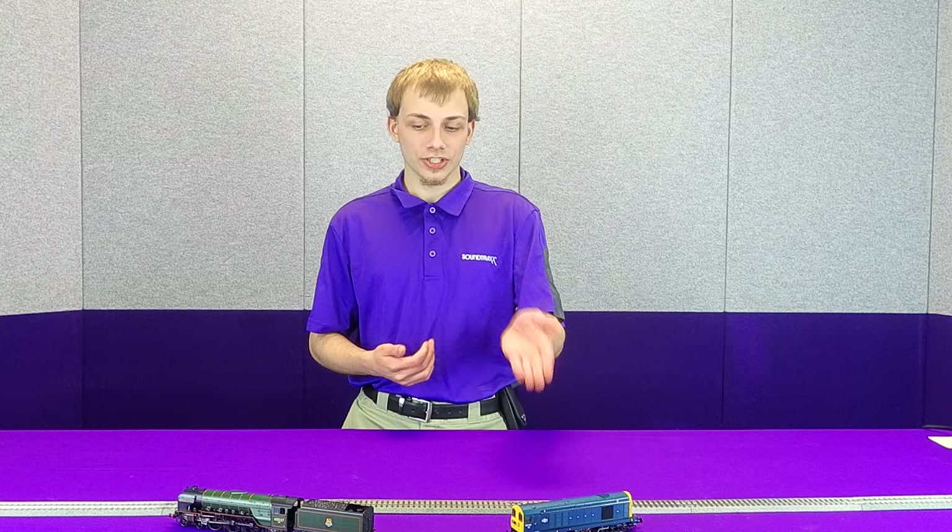Some of you may already be familiar with our Ekonomi line of sound decoders, but we also have our Ekonomi UK line which has a selection of sounds loaded to model specific UK prototypes such as the class 20 or the class A2 here in front of me.